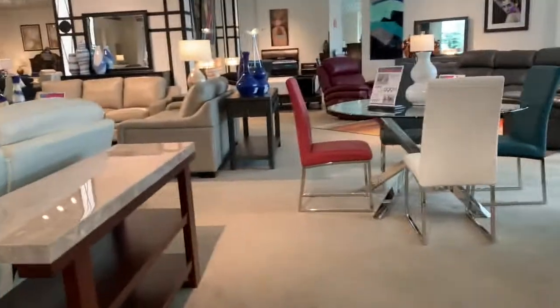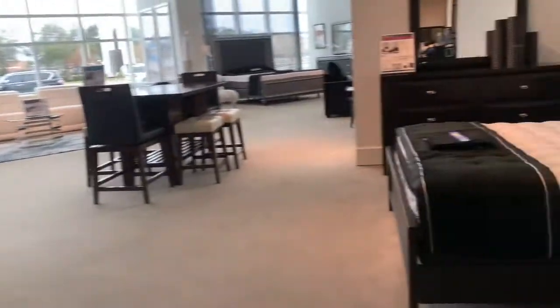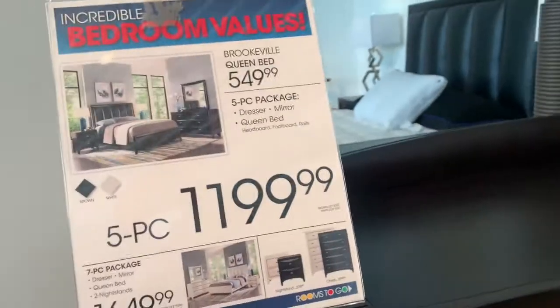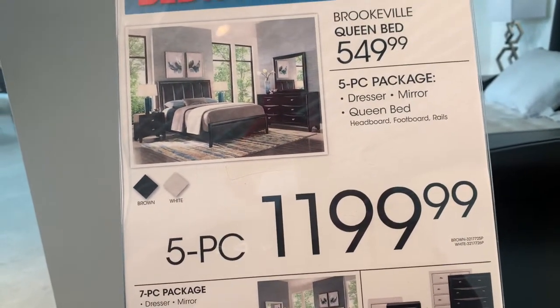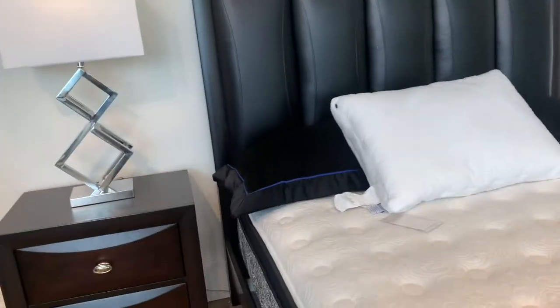I'll ask the lady once she comes to talk to me. This is super nice. My apartment is not that big and it's just me, so I want something low and cute, just for me. Over here they have the seven-piece set for $1,649.99 and the five-piece for $1,199.99. The five-piece set package includes the dresser, mirror, and queen bed — one headboard, footboard, and rails.